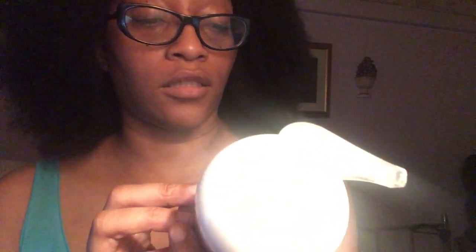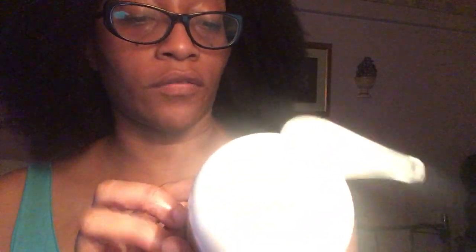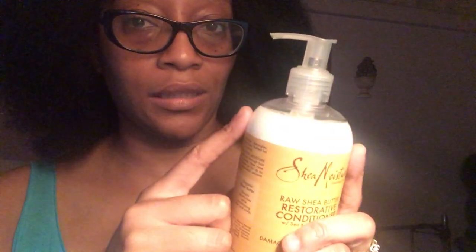She had an extra one, so she decided to give me this. This is the Shea Moisture Raw Shea Butter Restorative Conditioner with sea kelp and argan oil. I was telling my sister that you can actually use this not only as a rinse out — you can use this as a leave-in, but you have to use a small amount and apply it to your hair and then style.